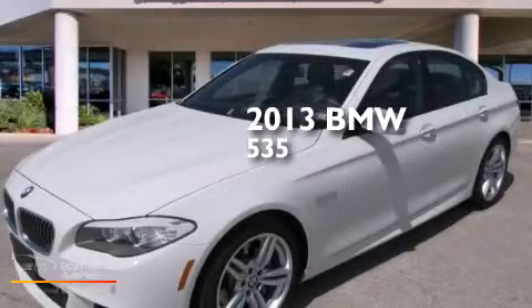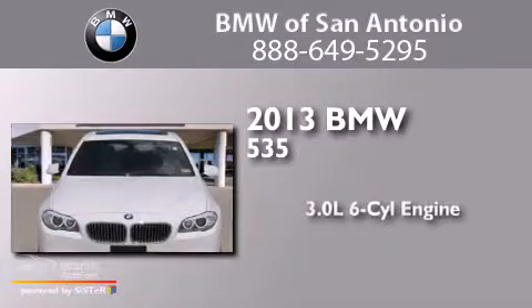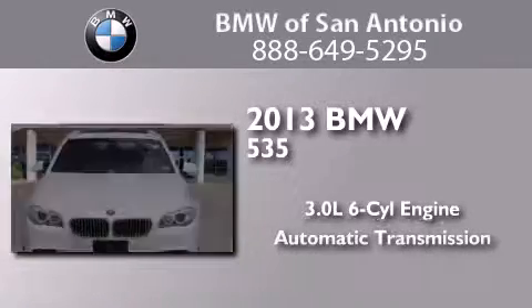This is a 2013 BMW 535. It has a 3.0 liter six-cylinder engine and an automatic transmission.